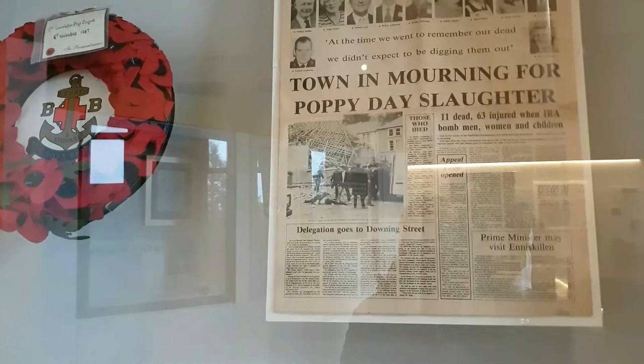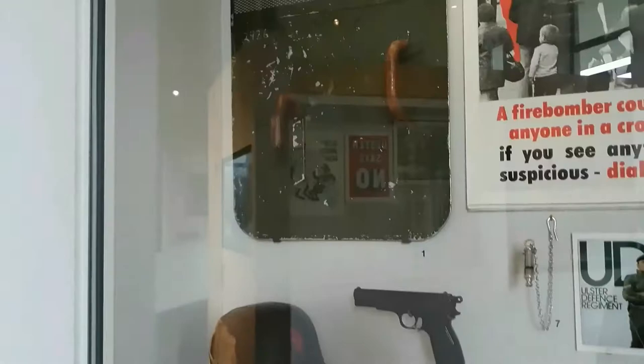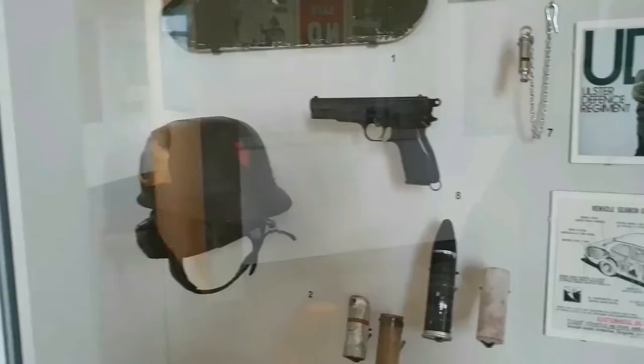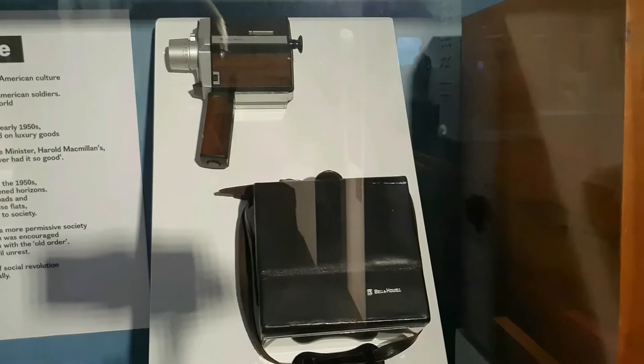There's an exhibit on Remembrance Day, which is kind of like our memorial day for soldiers and armed forces. Some old riot gear, rubber bullets, and a gun — these were owned by the RUC, which was the police force up until quite recently. The RUC was replaced by the Police Service of Northern Ireland. There's an old television from the 1960s, and next to it is an old cine camera — quite a bit of difference between that and my camera now.